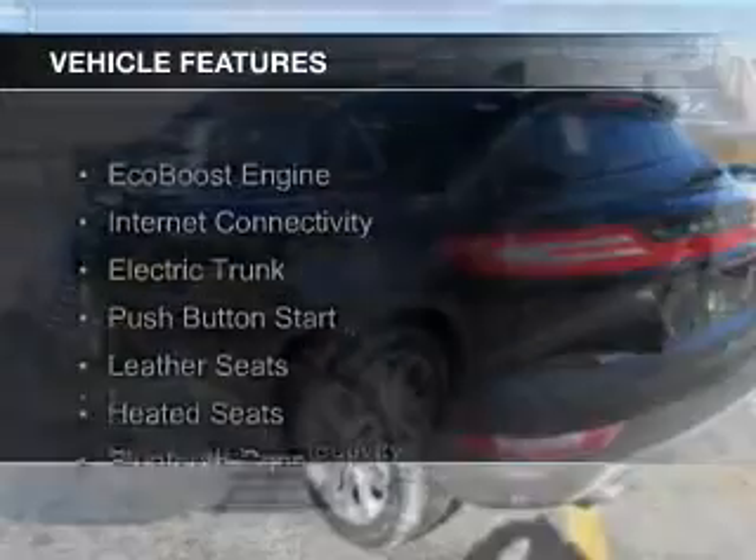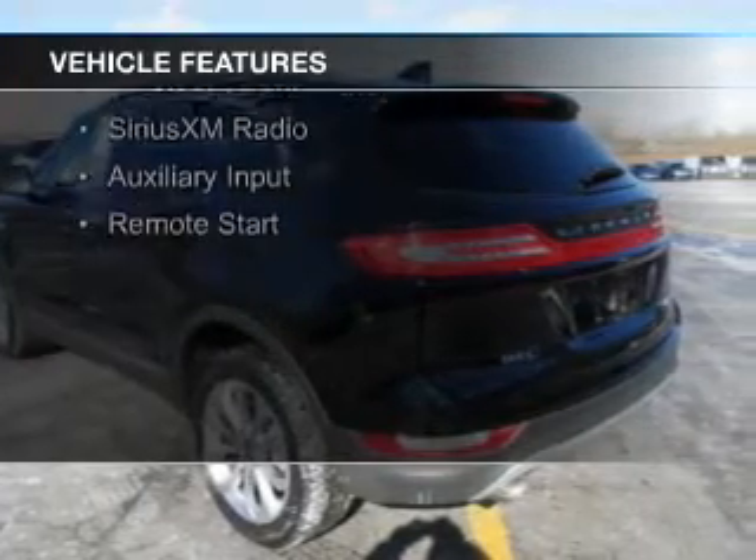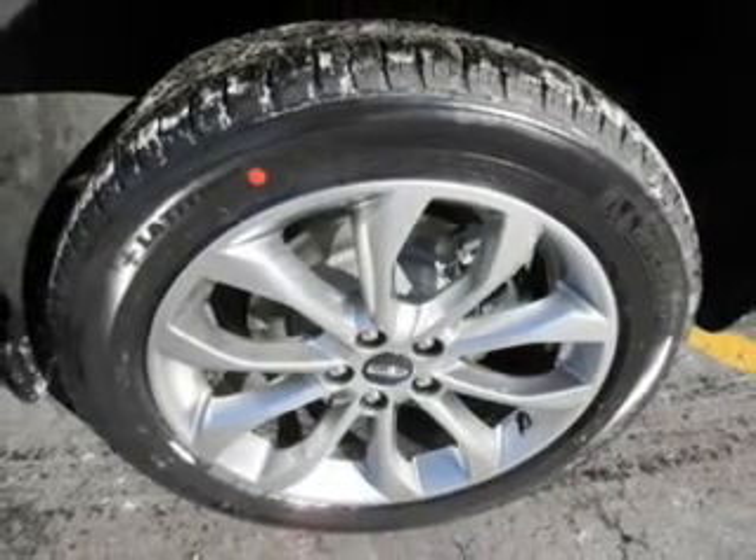The features include an EcoBoost engine, internet connectivity, electric trunk, push-button start, leather seats, heated seats, Bluetooth connectivity, Sirius XM satellite radio, and auxiliary input.